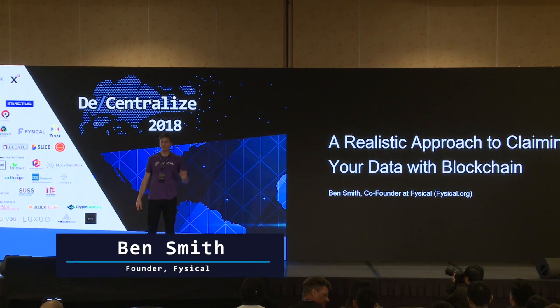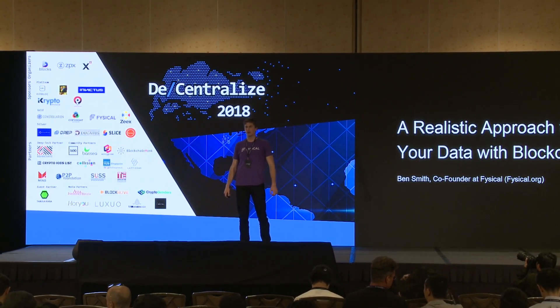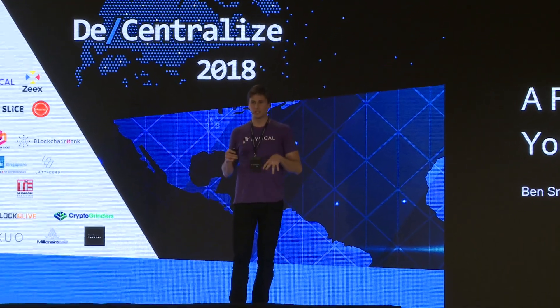My name is Ben, I'm the co-founder of Physical, a decentralized location data market. Today I'm going to talk about data — specifically location data. I know all of you have smartphones, and I'm willing to bet that in the past day your location data has been collected and sold by at least one of the apps on your phone. Topics for today are: how is your location data actually collected and sold, and a more realistic approach to allowing you to claim your data with blockchain.